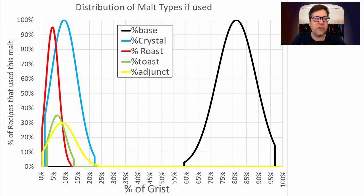This is only for recipes that use that malt. For base grains, the range was 60 to 97% of the grist, with an average of about 80%. I'm going to be right at that average with my recipe.